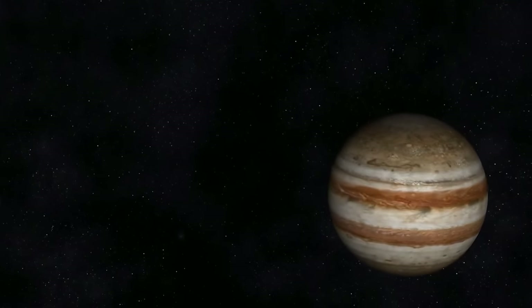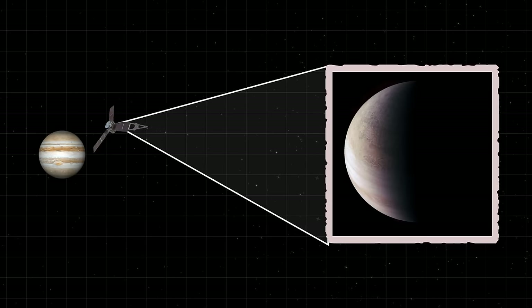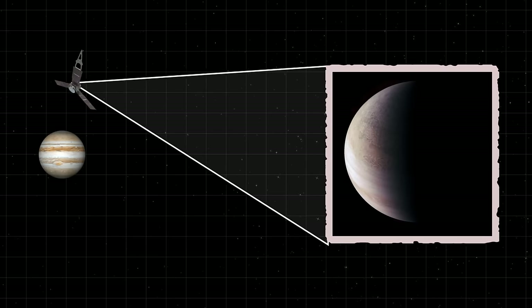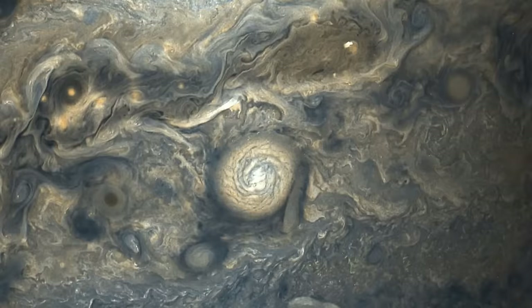Then in 2016, the Juno spacecraft entered the gas giant's orbit and became the very first probe able to peek below the planet's dense clouds. The quality of the images the spacecraft sent back dwarfed all previous observations.